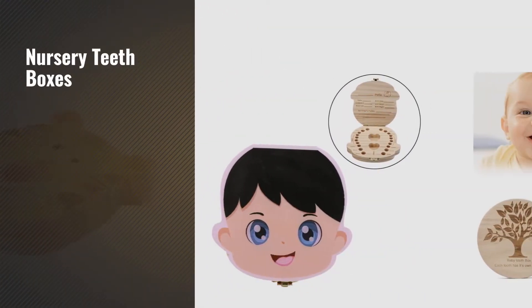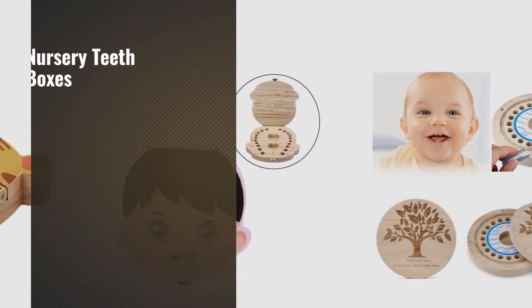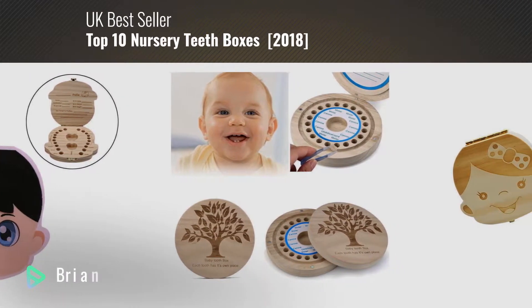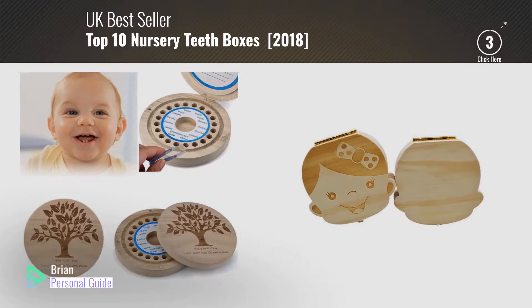If you're looking for nursery teeth boxes, this video is for you. My name is Brian, your personal guide — welcome to our channel.